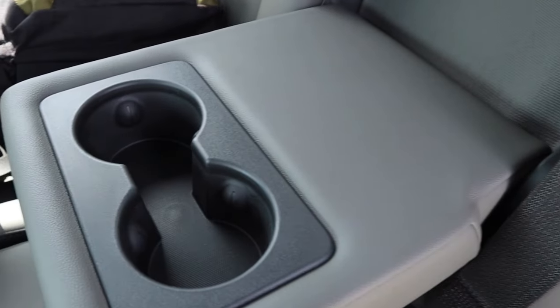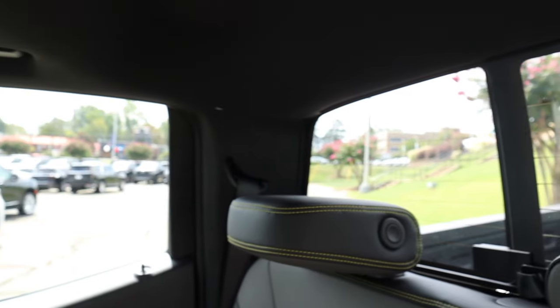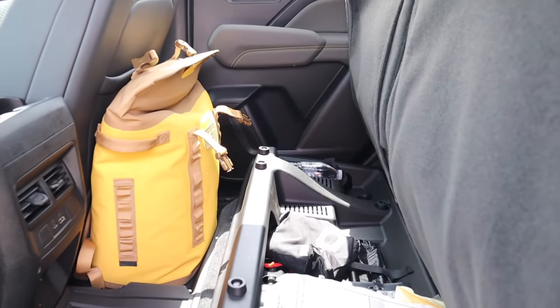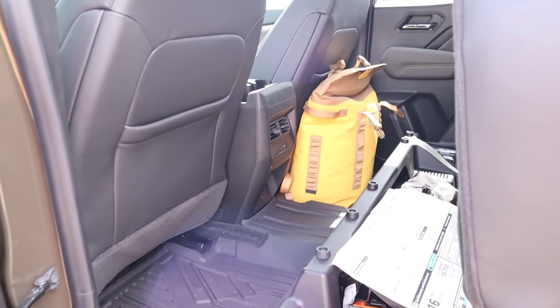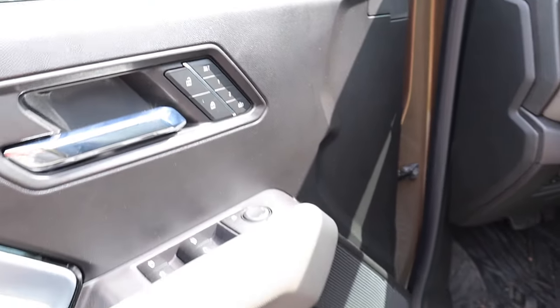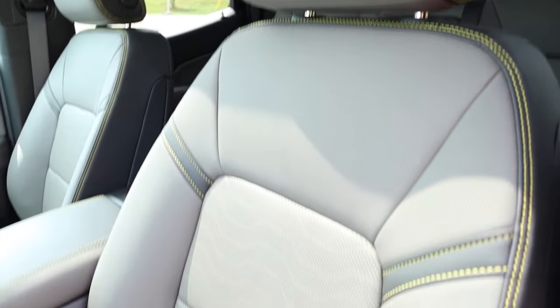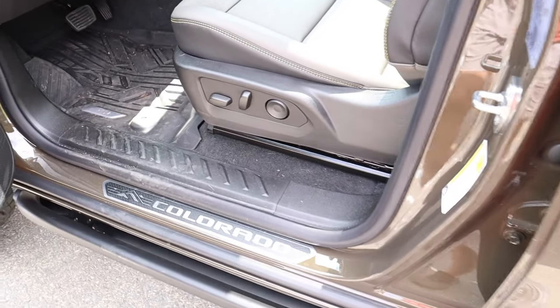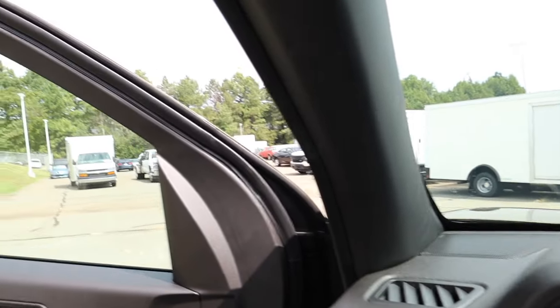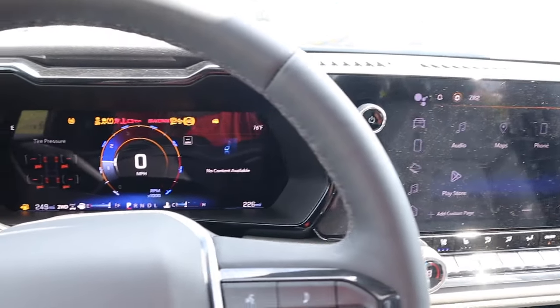There are two cup holders in the rear armrest and a manually sliding rear glass you can open as needed. Visibility is excellent — pickups really don't have blind spots. Up front, the door has window adjustments, memory seating controls, a large speaker, and a 'Colorado' door sill badge. The front seats are power-adjustable. Interestingly, there's only one grab handle — on the passenger side — with none for the driver, which is common in many vehicles.